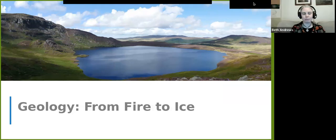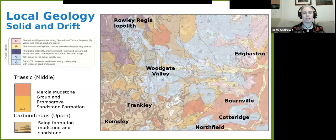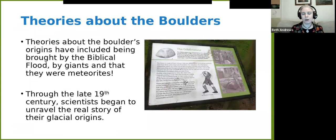So, geology. The local geology of the Birmingham area — going from Northfield up to the Edgbaston area — is mostly Triassic and Carboniferous sandstones and mudstones. However, for the point of this project, all that's relevant is that it's not what the erratics are. Let's move on to what we can actually see.